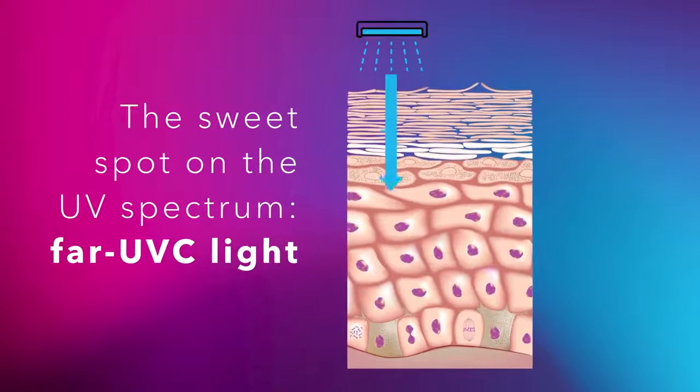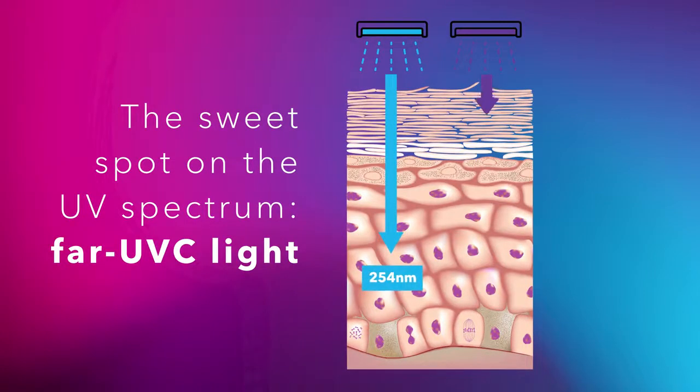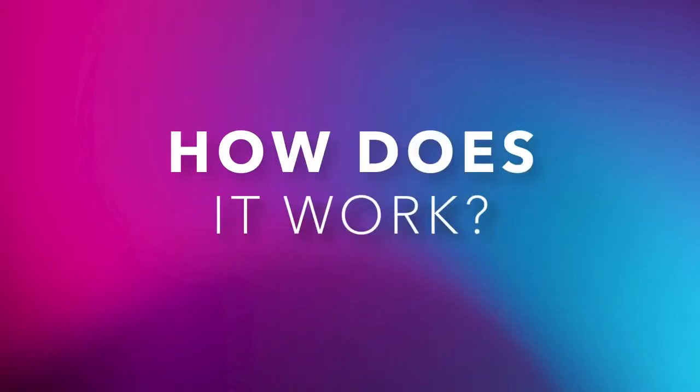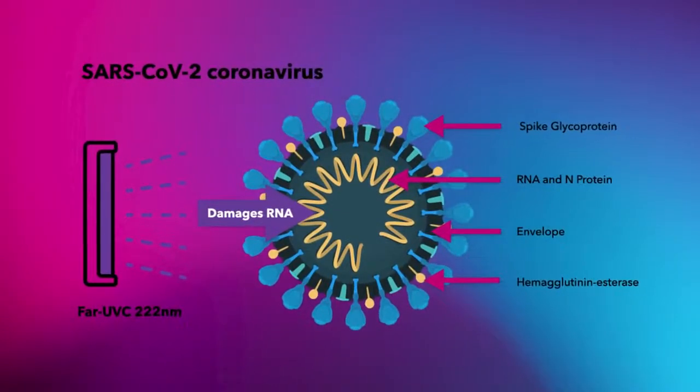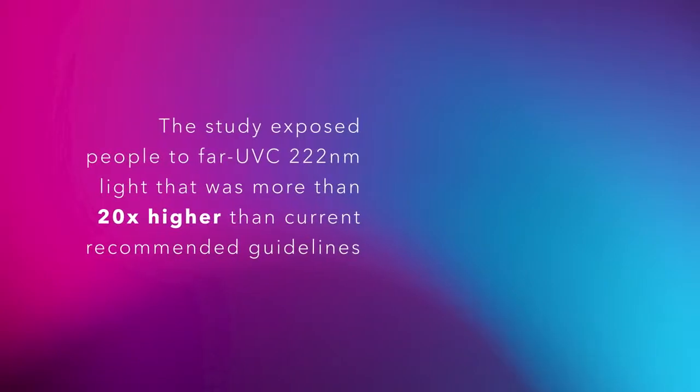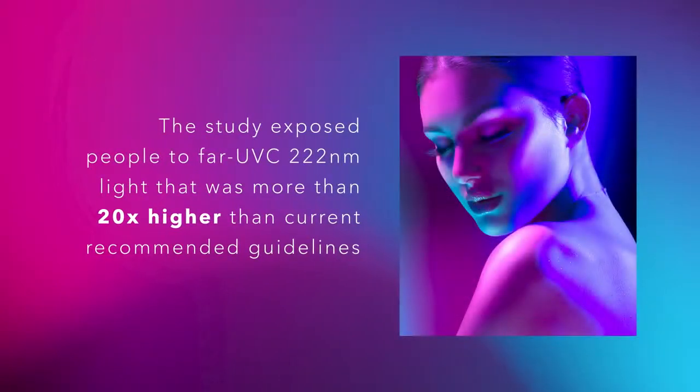Far UVC's 222 nanometer shorter wavelengths can't deeply penetrate the protective outer layers of our eyes and skin, and are just as effective at reducing airborne and surface pathogens. Far UVC light inactivates pathogens like coronaviruses by damaging their RNA, which effectively neutralizes them since they are unable to reproduce. In fact, recent studies have shown that even extreme exposure to filtered far UVC light, at values exponentially higher than current guidelines, does not harm human skin.